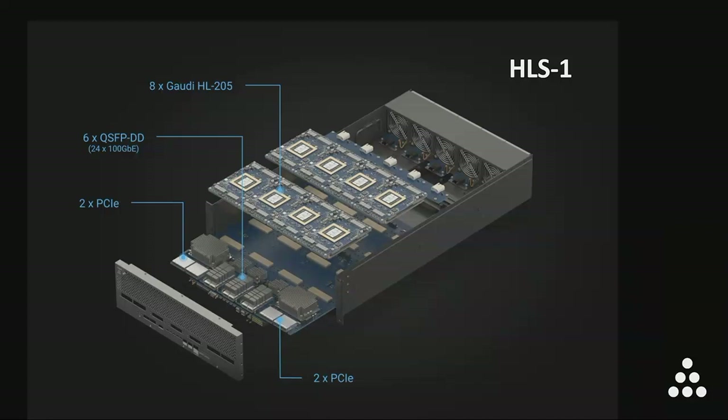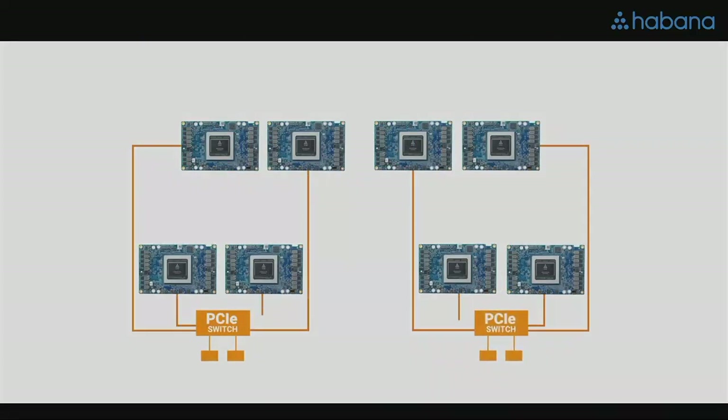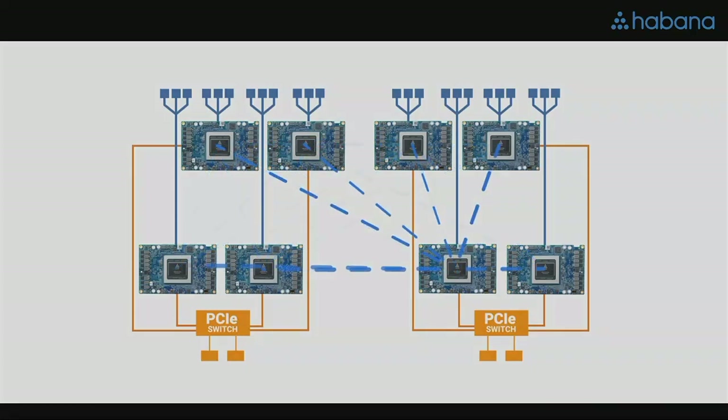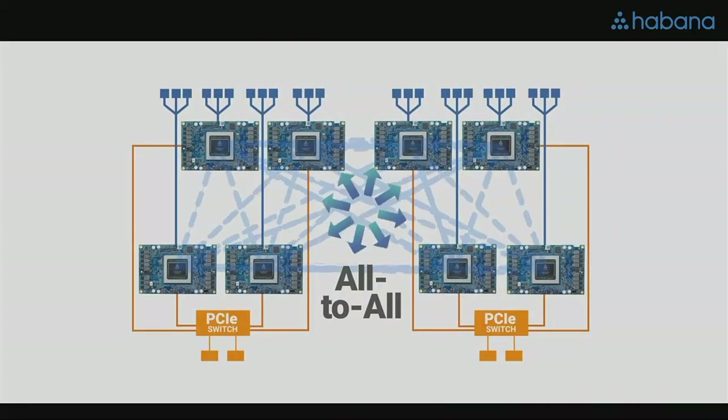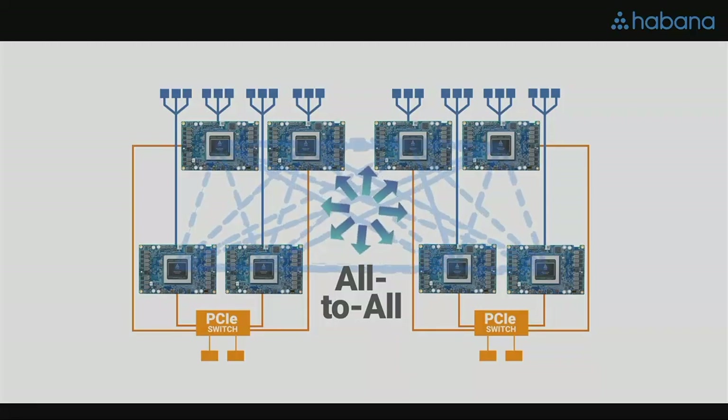As you can see, this system does not integrate the CPU. The reason is that for different AI applications, you actually need a different ratio of host CPU versus AI processors. So with HLS1, we let our customers choose the host CPU they need and simply connect it to HLS1 over PCIe cables. Every Gaudi processor offers 10 ports of 100 gigabit Ethernet and a separate PCIe interface. PCIe is dedicated for host connectivity and is not bottlenecked with scale-out traffic. Out of the 10 ports, three are provided for scaling up and the other seven connect directly to the other seven Gaudi processors inside HLS1.